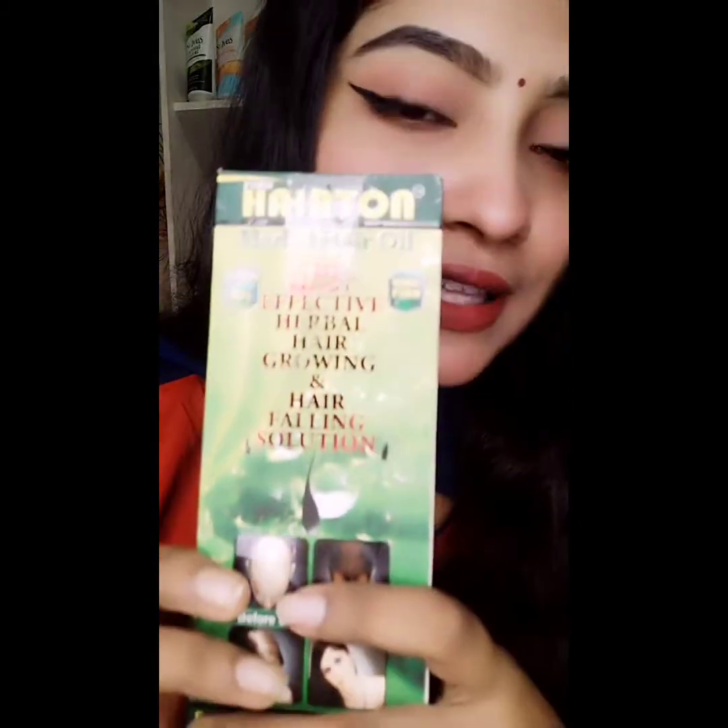Today we have a hair solution — a hair oil. It has a lot of benefits, a lot of feedback, and it has a lot of use in the shop.